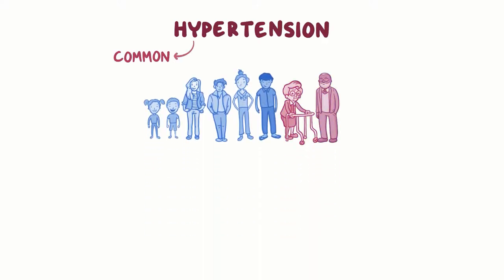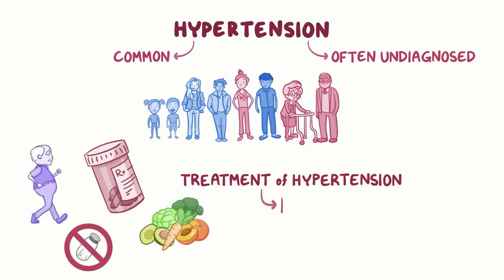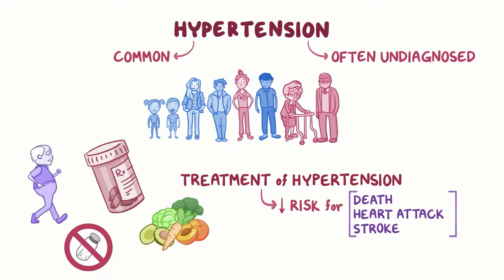Hypertension is very common, but it's often underdiagnosed. Since treatment of hypertension reduces the risk of death, heart attack, and stroke, proper diagnosis is very important.